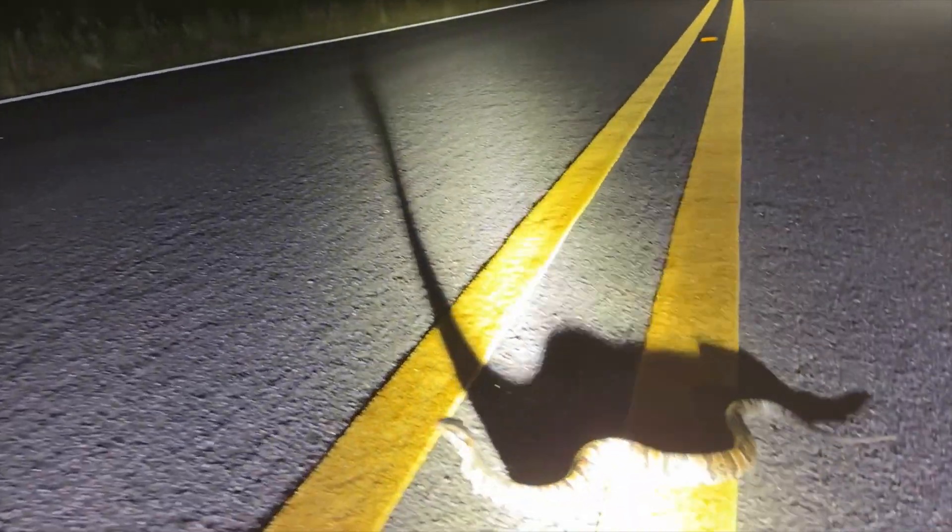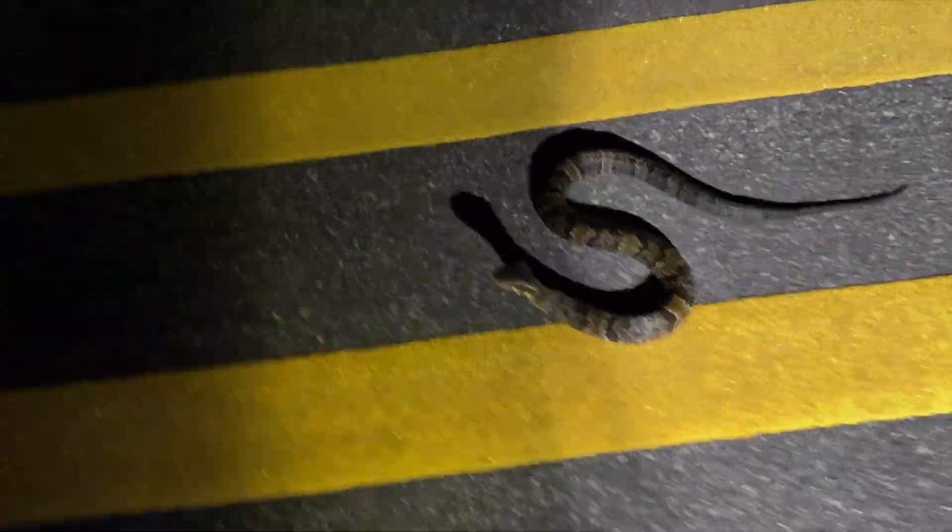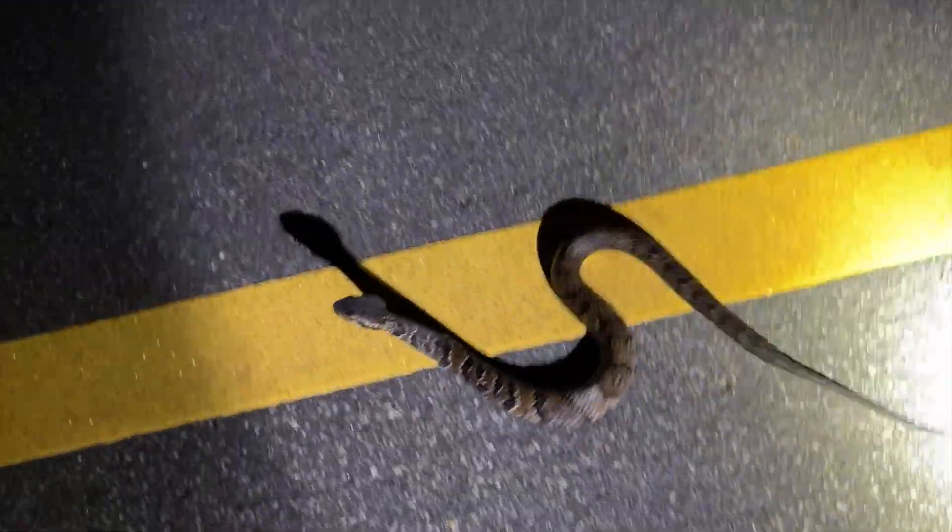Look at you, you're pretty. Very nice cottonmouth — what are you doing? Stuff is starting to show up now. We just need a Brooks kingsnake and I can never come back to Florida.